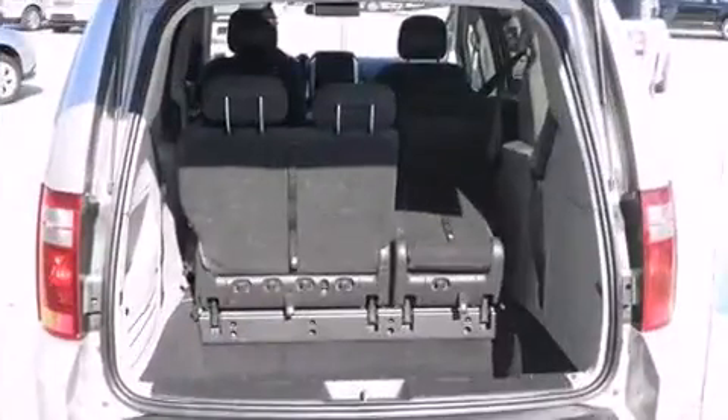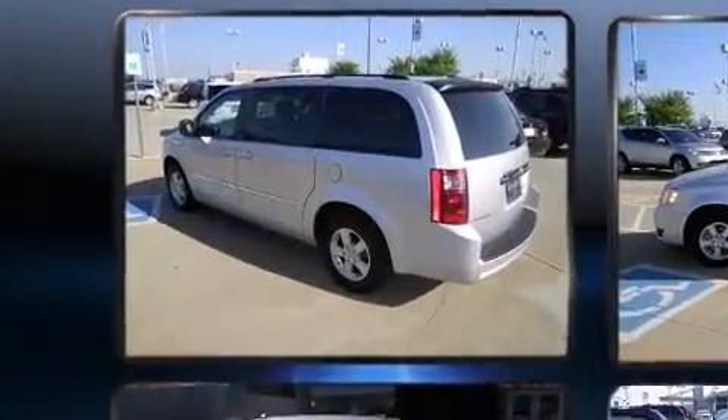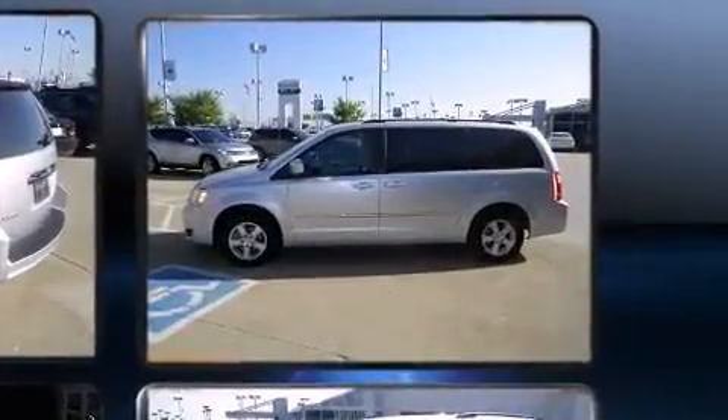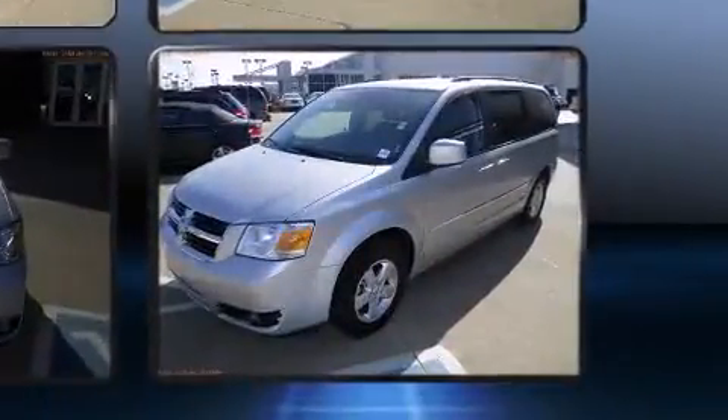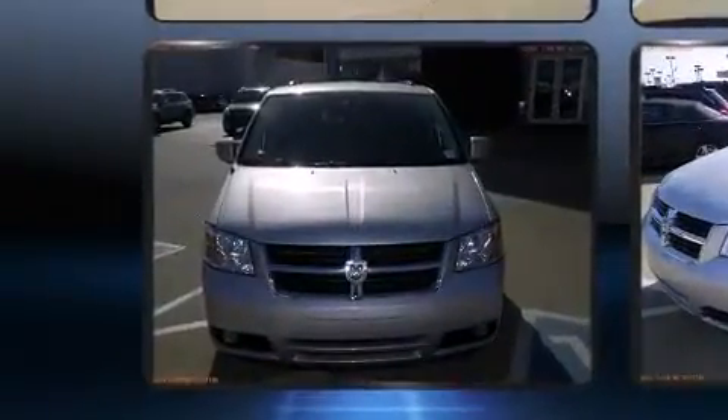Heated door mirrors, remote keyless entry, removable floor console, and power windows are also included. Storage solutions are integrated throughout the interior, demonstrating thoughtful attention to detail. Power adjustable pedals allow the driver to optimize their driving position, enhancing visibility, comfort, and safety.